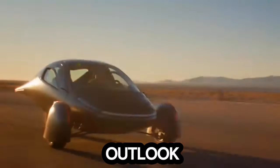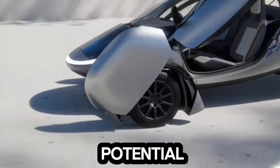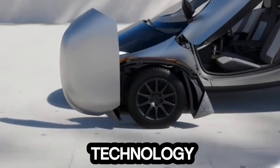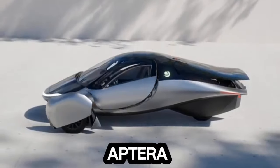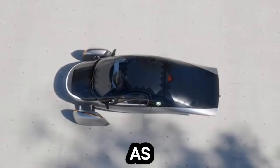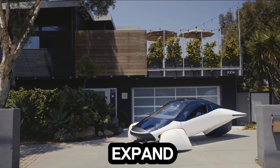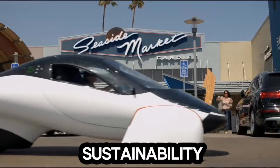As Aptura embarks on its journey into the UAE market, the horizon brims with promise and potential. With its innovative technology, symbolic gestures, and customer-centric approach, Aptura is poised to redefine the landscape of sustainable mobility in the Middle East. As the company continues to innovate and expand its global footprint, the Union Edition serves as a beacon of unity, progress, and sustainability.